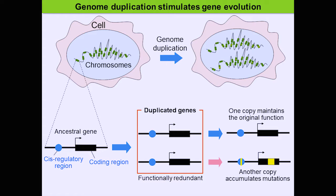This kind of genomic duplication promotes gene evolution. In a cell there is a nucleus with chromosomes, as shown in green. When the genome is duplicated, it becomes double. Taking one gene: there is a coding region, and there is also a switch area — the regulatory region. When a gene is duplicated, there are two copies doing the same thing. Over time, one copy maintains the original function while the other accumulates mutations, eventually becoming lost or changed into a new gene.